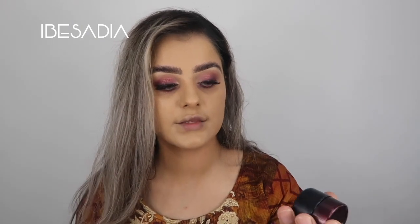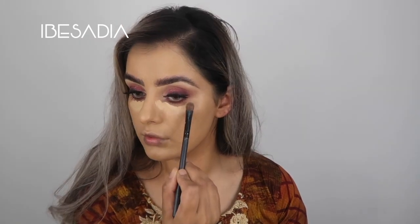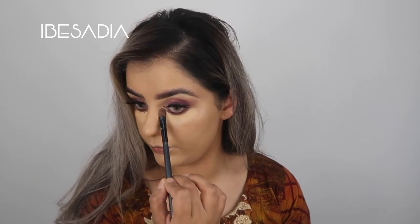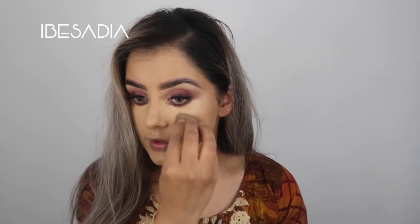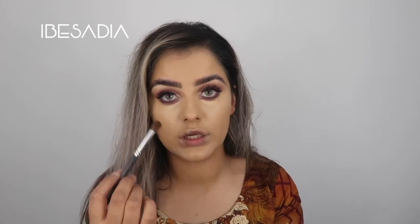Now I'm going to apply the Kevin Aucoin Skin Enhancer in SX04, just patting it on and gradually getting closer to my lower lash line but not too close, because I want that Love By shade to stay prominent. I'm going to use my beauty blender to buff it into the skin, and then use a Morphe 332 brush to buff out the concealer under the lash line.